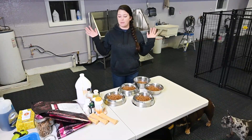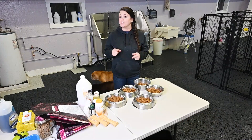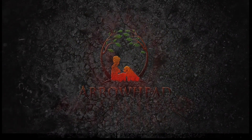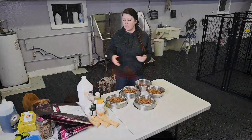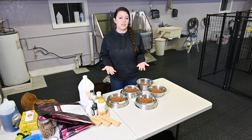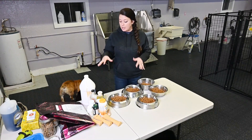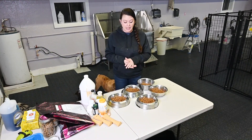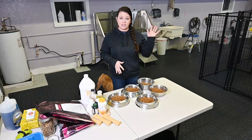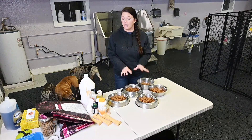Today I am coming at you from the Bully Den and I'm going to show you some ways that you can keep your English Bulldog healthy. Now we all know that Bulldogs are more prone to some health issues than other breeds. The way to really help keep that from happening is by giving them their vitamins and high quality food. So we start off with high quality food.